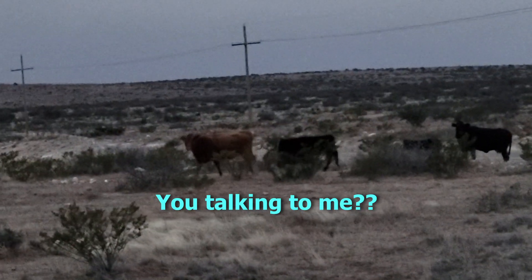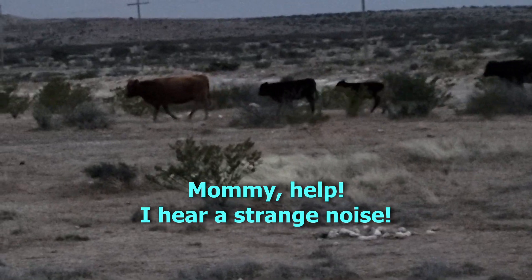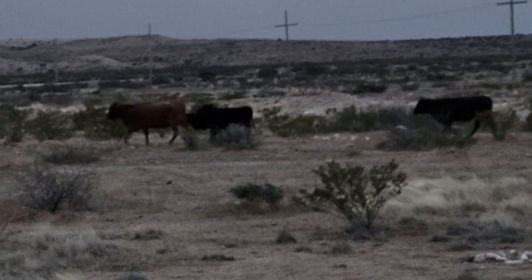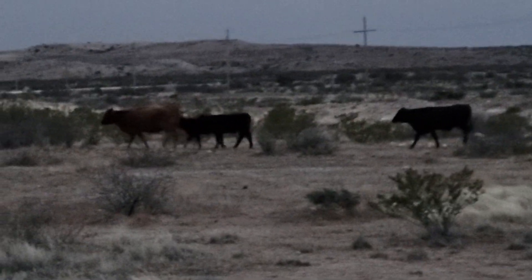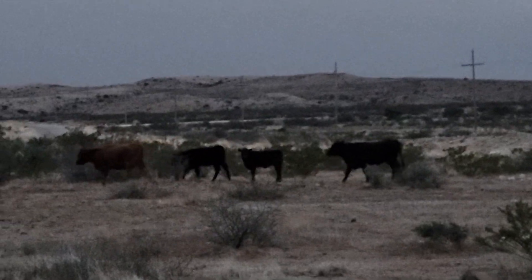Some cattle came mooing past us — they probably felt the storm coming and were going to find a place out of the wind.